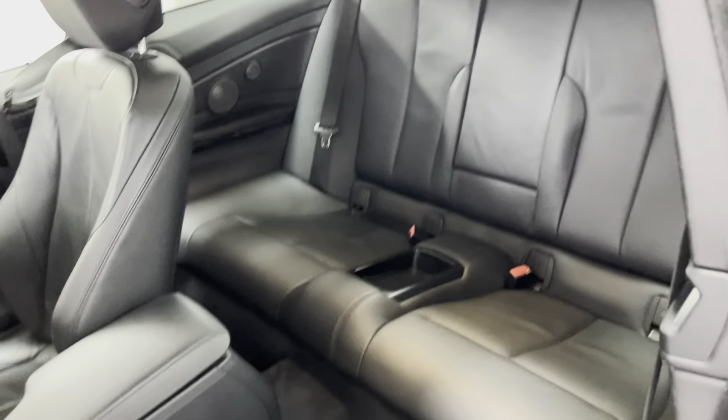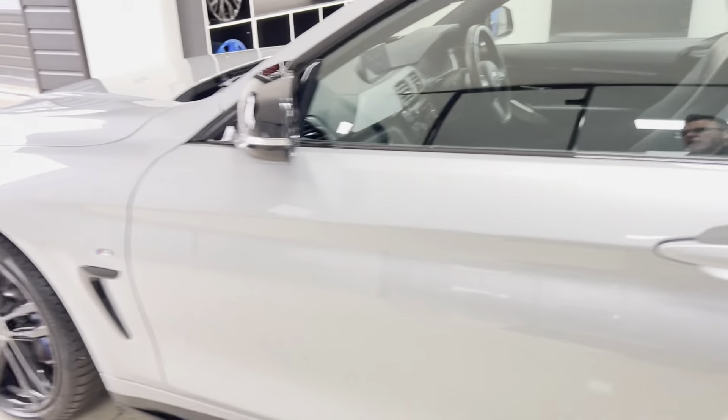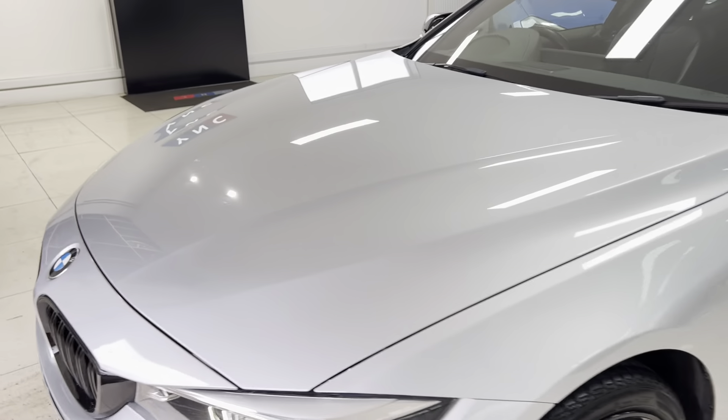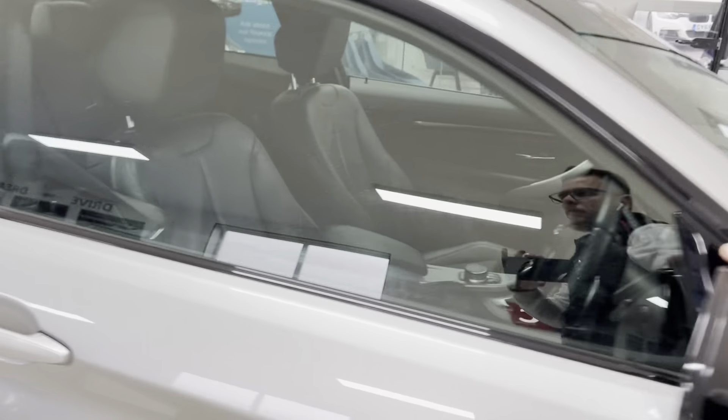Let's go round onto the passenger side, where again, as you can see, that Glacier Silver Metallic certainly does look very, very nice indeed. For me, it's an often overlooked colour — I think it is really striking to look at and also a really intelligent choice, especially with weather like we have here in the UK.